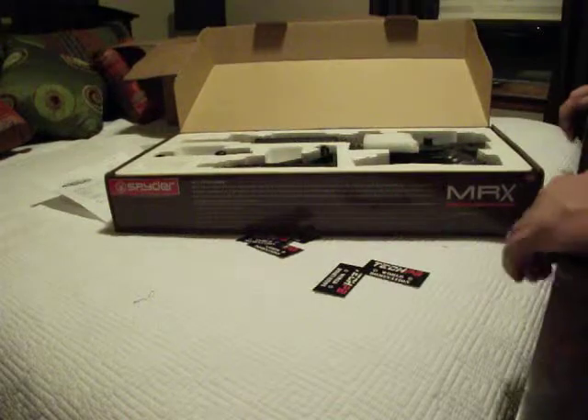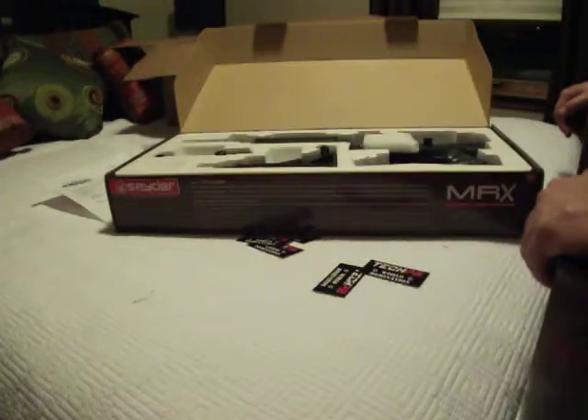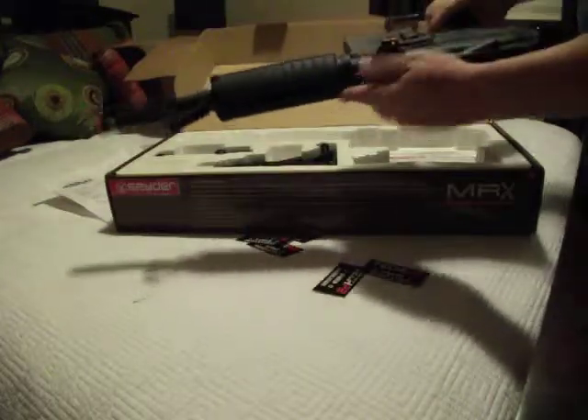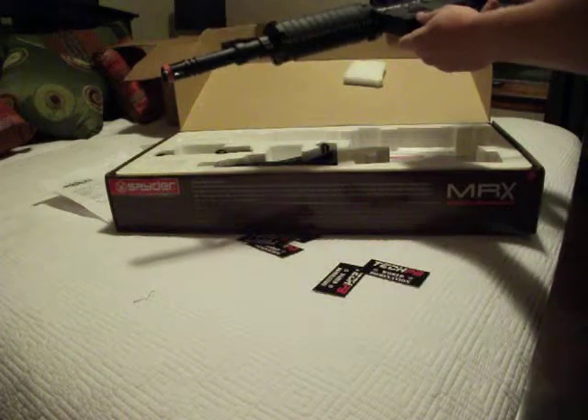They were sending me the extra magazine, the 18-inch sniper barrel, and the block-off plate to put over here to block off the speed magazine. This is a dual-loading gun.